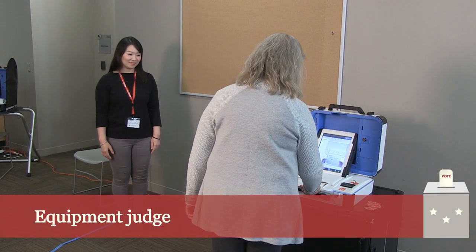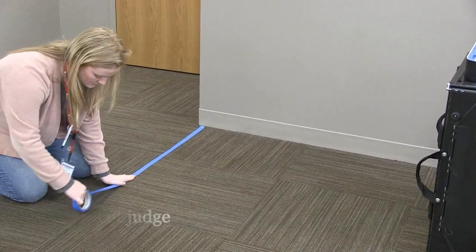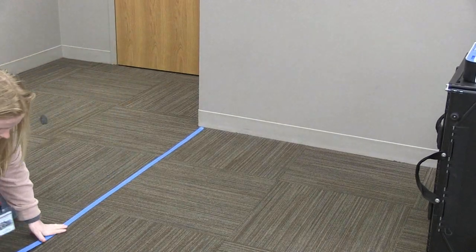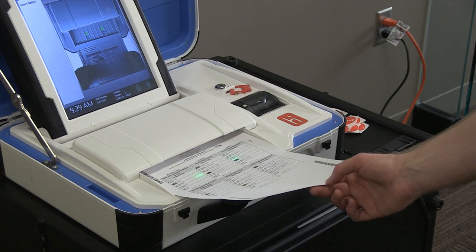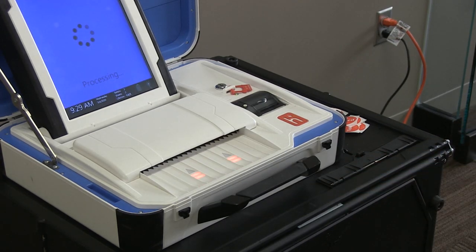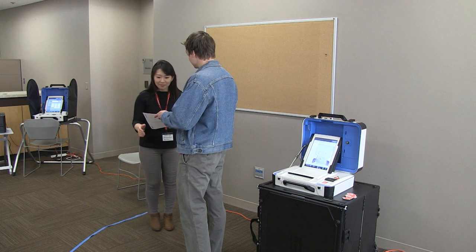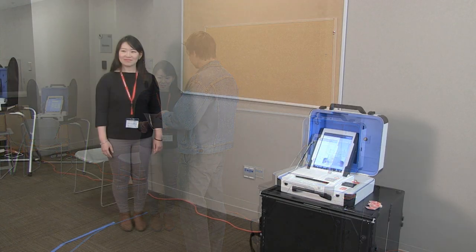The equipment judge monitors the ballot counter. Before the polls open, tape a six-foot perimeter surrounding the ballot counter. Only the voter casting a ballot may be within the perimeter. Election judges must not enter the perimeter unless the voter has specifically asked for assistance.